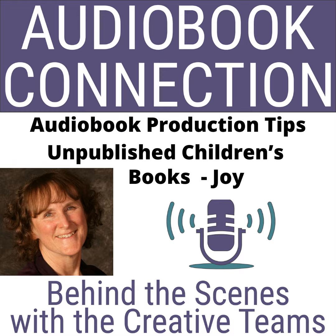Hello, and welcome to Audiobook Connection, behind the scenes with the creative teams. I'm Becky Parker Geist, and I'm your host. Audiobook Connection is your place to learn about the audiobook creative process, and for authors to learn valuable tips on producing and marketing your audiobooks. This podcast is sponsored by Pro Audio Voices, helping great stories come alive through audiobook production and marketing.